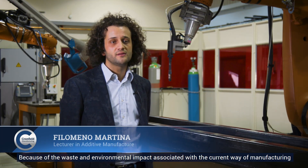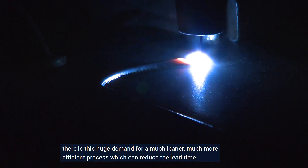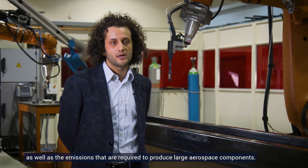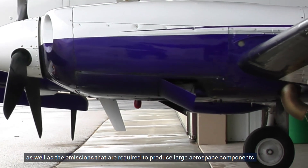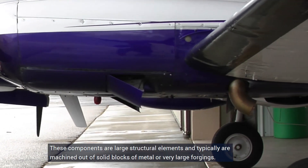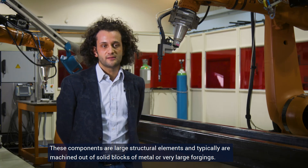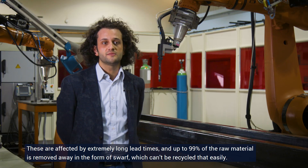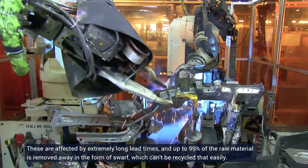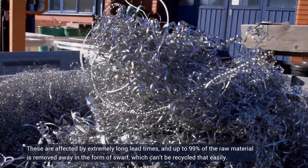Because of the waste and environmental impact associated with the current way of manufacturing, there is a huge demand for a much leaner, much more efficient process which can reduce the lead time as well as the emissions required to produce large aerospace components. These components are large structural elements, typically machined out of solid blocks of metal or very large forgings, affected by extremely long lead times, and up to 99% of the raw materials is removed as swarf, which can't be recycled that easily.